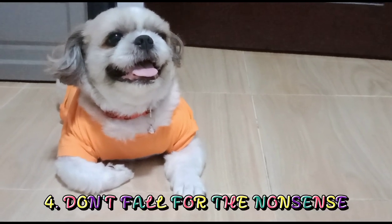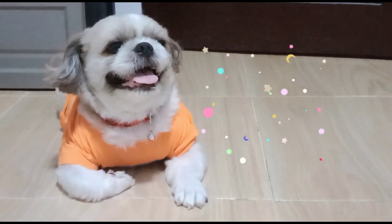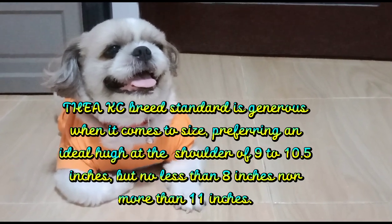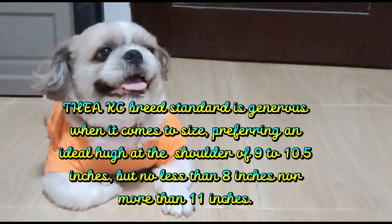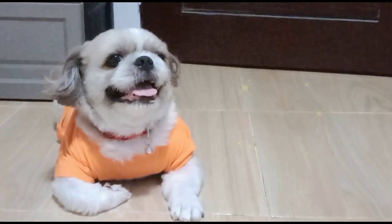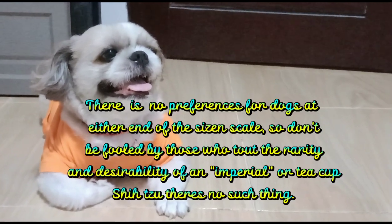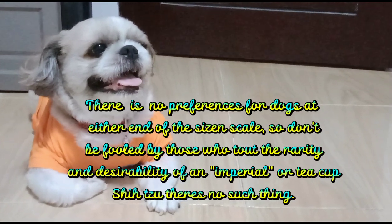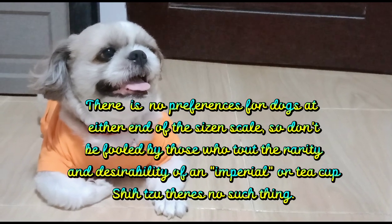4. Don't Fall for the Nonsense. The AKC breed standard is generous when it comes to size, preferring an ideal height at the shoulder of 9 to 10.5 inches, but no less than 8 inches nor more than 11 inches. There is no preference for dogs at either end of the size scale. So don't be fooled by those who tout the rarity and desirability of an "imperial" or "teacup" Shih Tzu — there's no such thing.